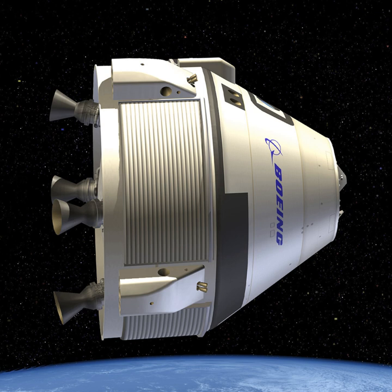The four compatible launch vehicles are the Atlas V, Delta IV, Falcon 9, and Vulcan. The maiden flight will be launched with the Atlas V N-22 from SLC-41 at Cape Canaveral Air Force Station, Florida.